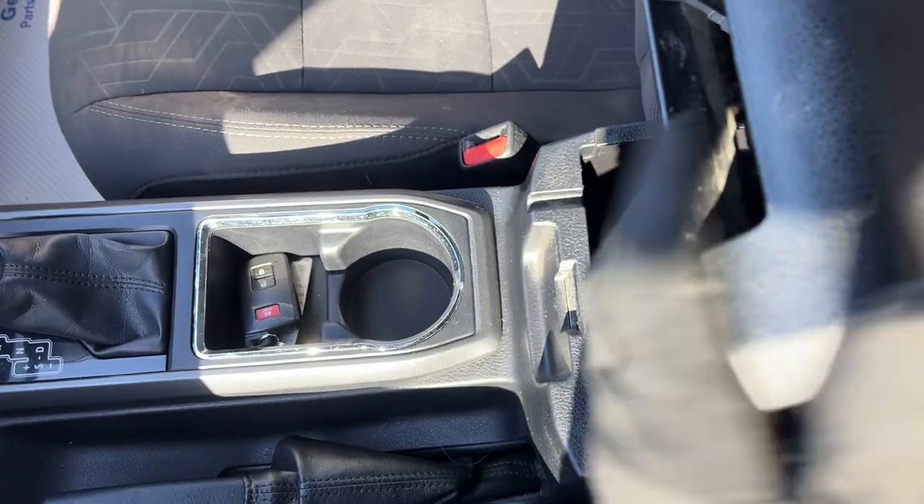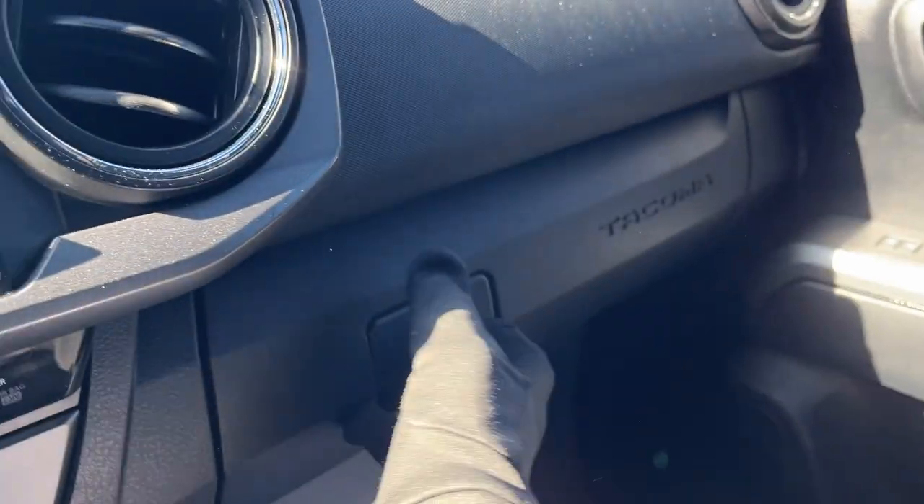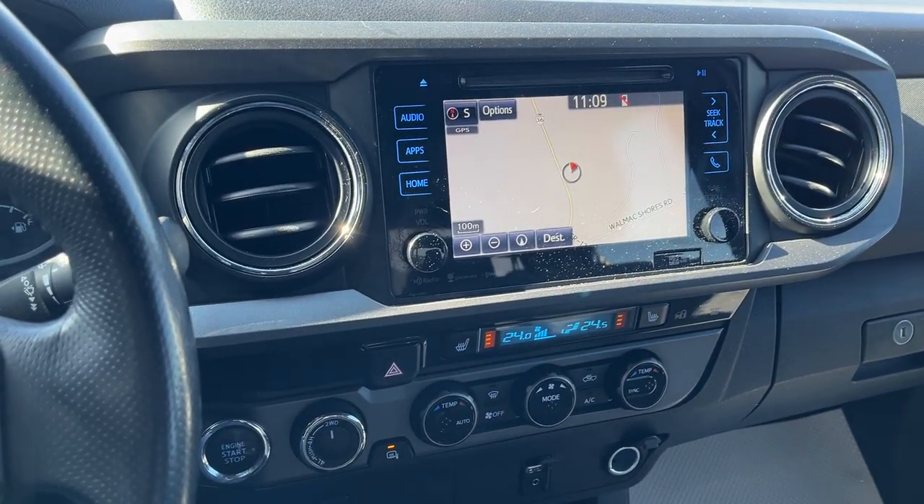You have power locks on the key fob, some storage in the center console, and more storage in the lockable glove box. This vehicle does have 239,000 kilometers, but it's really well maintained and has quite a bit of dealer service on the Carfax.